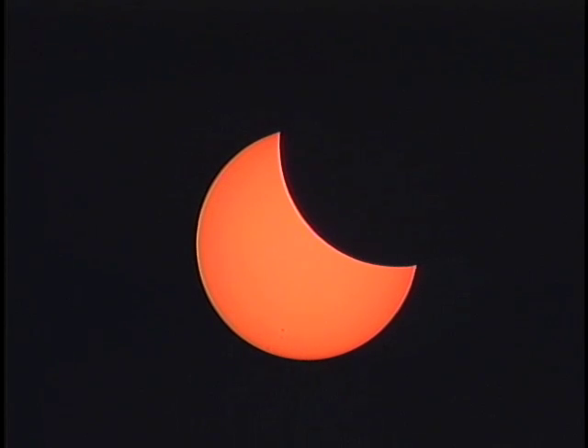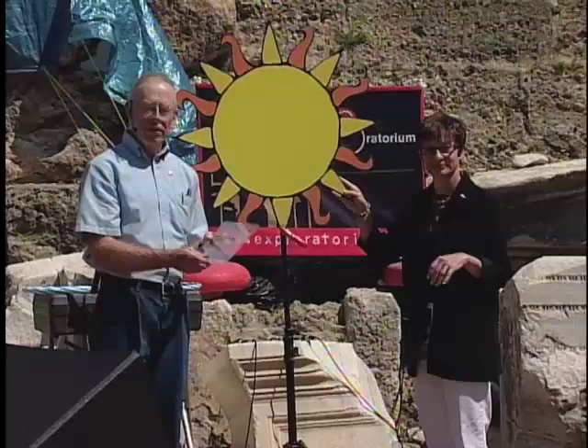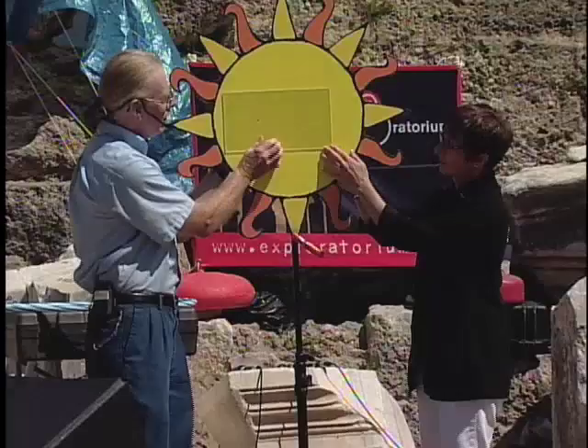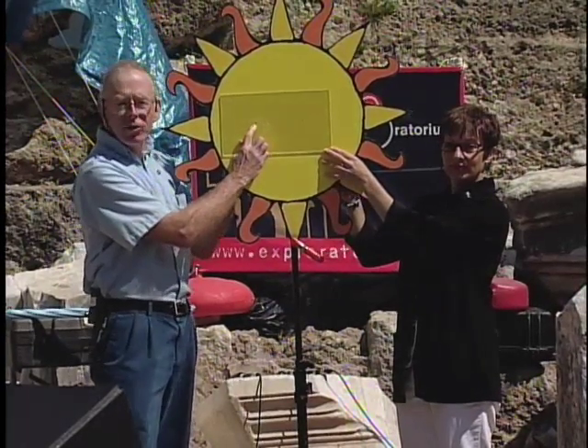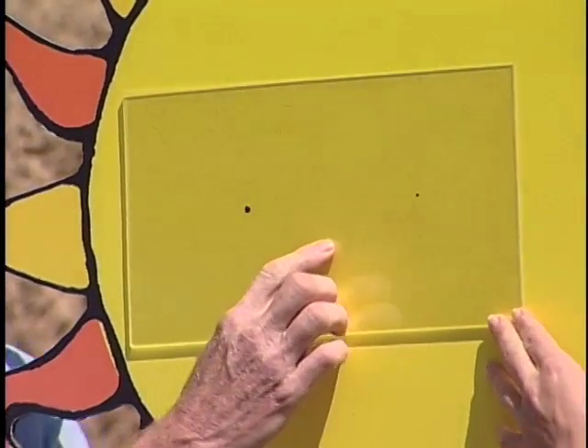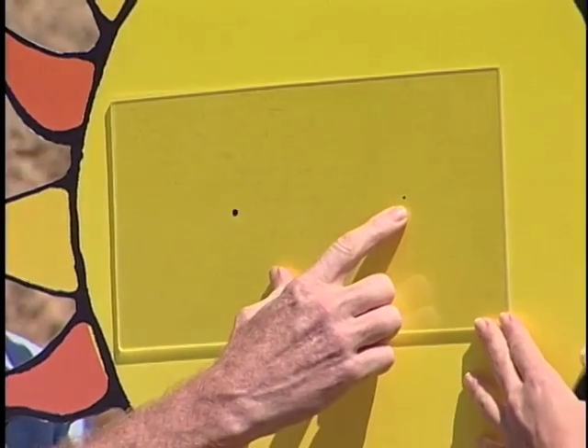The moon is much smaller than the sun, and yet it can cover it completely. We're going to show you how that happens. I've drawn on this piece of plastic the size of the Earth and the moon. It would take a hundred Earths lined up side to side to make the diameter of the sun, and it would take 400 moons.